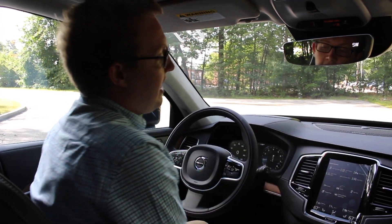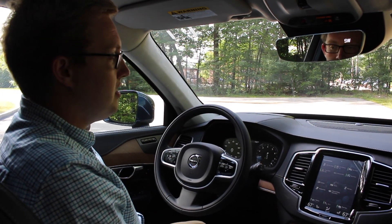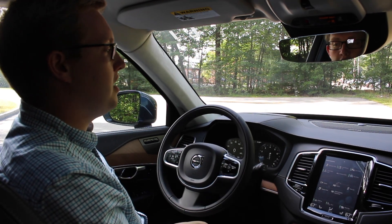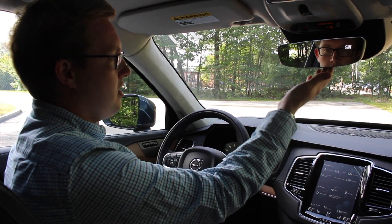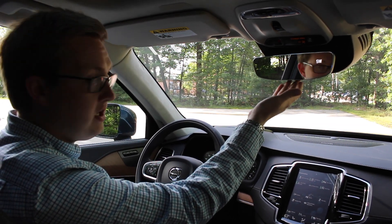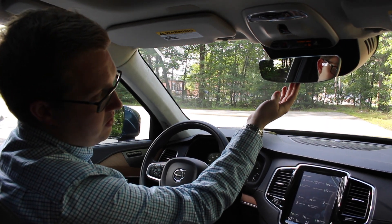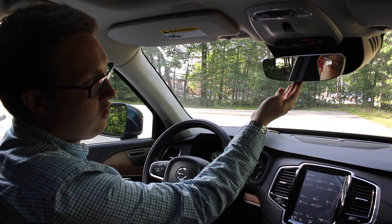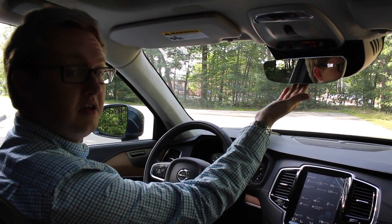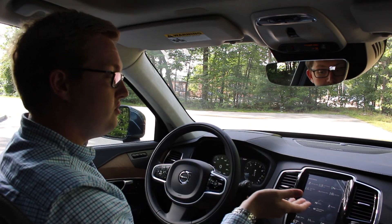All XC90 Inscriptions are now coming standard with a Harman Kardon upgraded audio system — the Bowers and Wilkins system is still available, but Harman Kardon is now the standard option. Up here on our mirror, all XC90s are now coming standard with HomeLink. There are three programmable buttons here that work in place of your garage door opener.